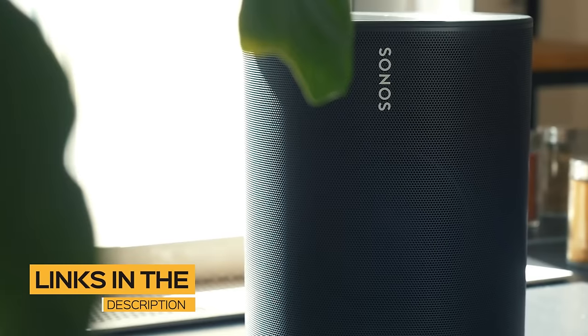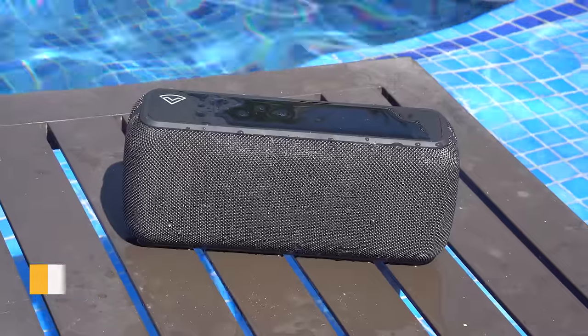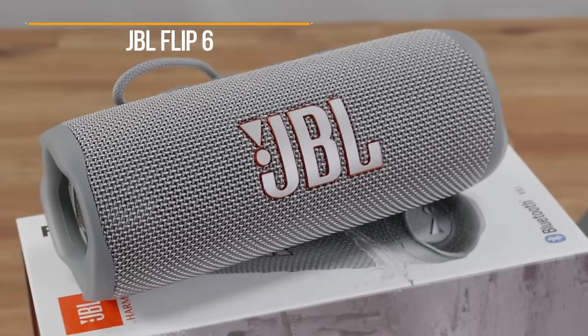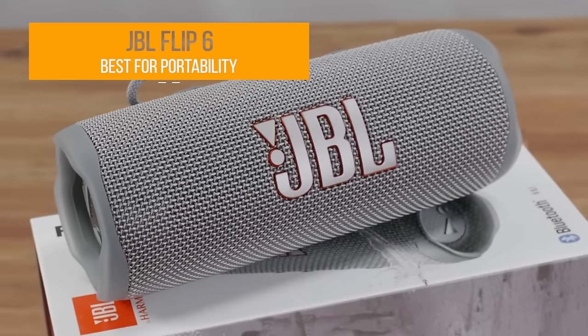All the links to find the best prices on all the products mentioned in this video will be in the description below. The products mentioned in this video are in no exact order, so be sure to stay tuned till the end so you don't miss anything. First on our list is the JBL Flip 6, my choice for the best Bluetooth speaker for portability.